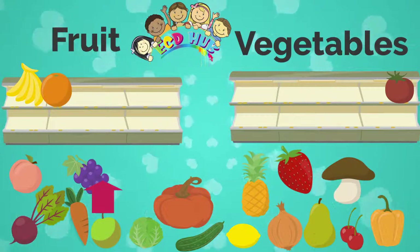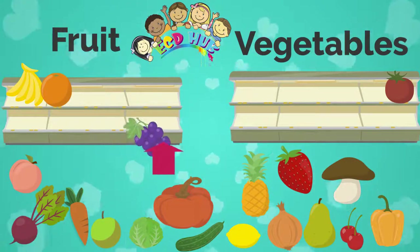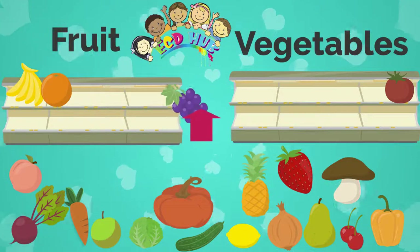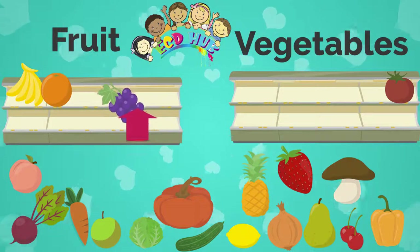What do you think, what is it? It is grape. Good job. Is grape fruit or vegetable? Yes, it is fruit.